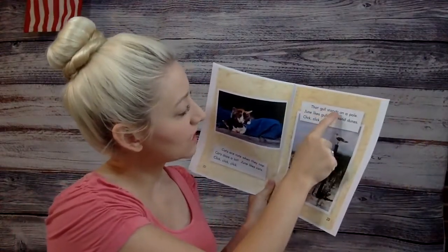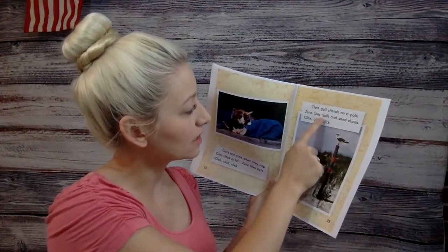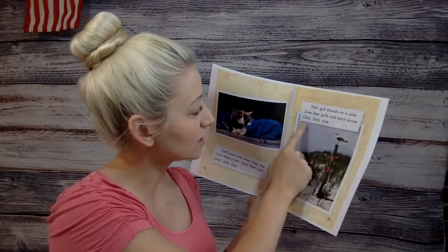That gull stands on a pole. June likes gulls and sand dunes. Click, click, click.